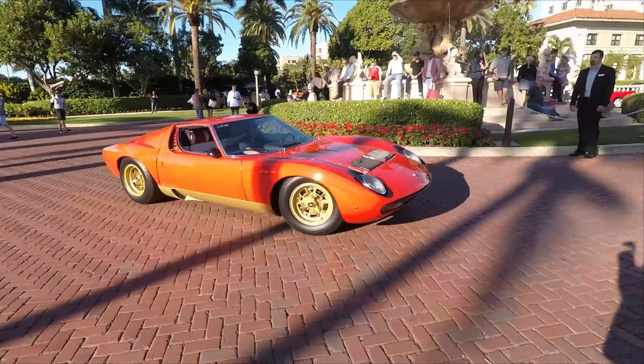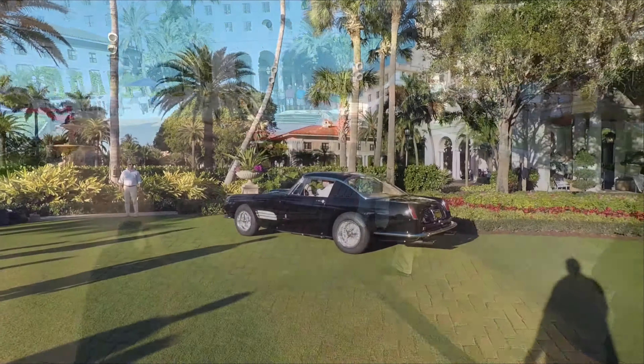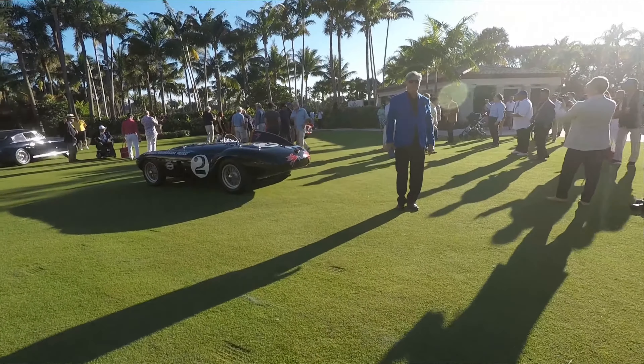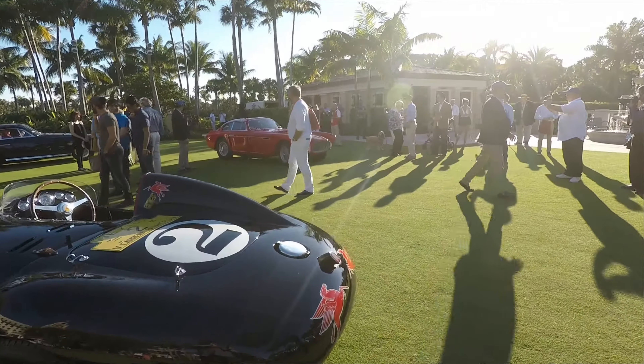And the Lamborghini Miura has been floating around for good measure — this has to be considered the first supercar ever. Finally, we come upon the 750 Monza. It's actually a four-cylinder engine, but it sounds pretty amazing, as you're about to hear.